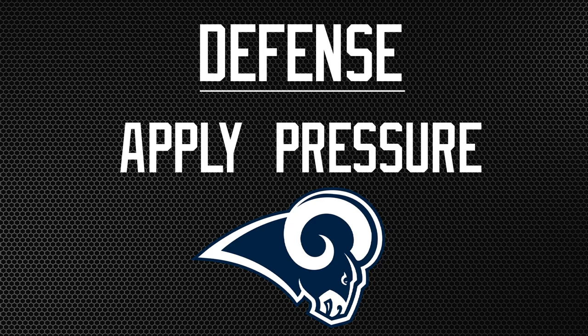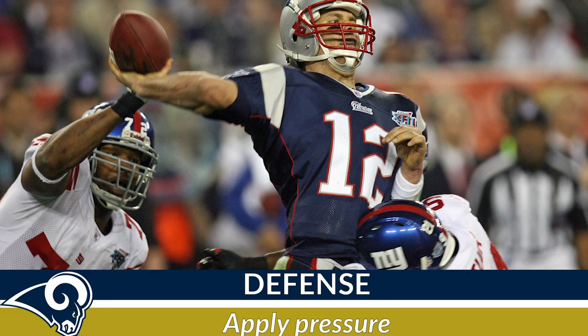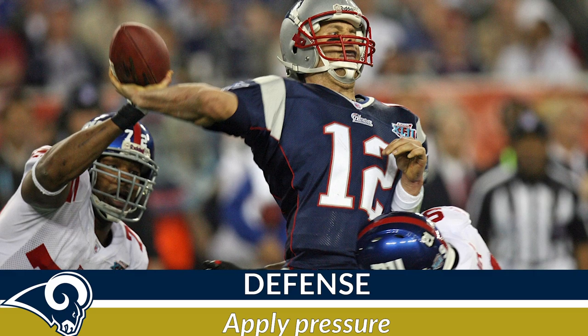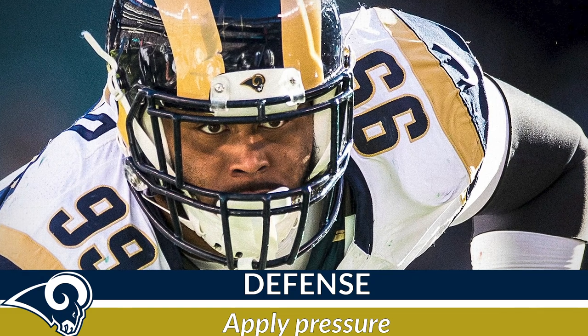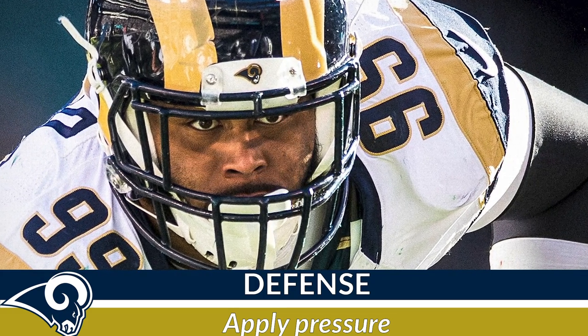Number four: apply pressure to Brady. All three of Brady's Super Bowl losses were the result of the opposing team's defensive line. The Giants dominated with Strahan, Osi Umenyiora, Justin Tuck, and Jason Pierre-Paul, while the Eagles made a game-changing play in Derek Barnett. Aaron Donald is the go-to guy, but don't shy away from heavily rushing Dante Fowler or Samson Ebukam.